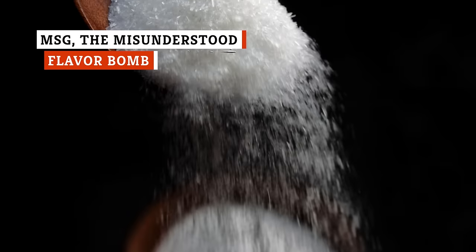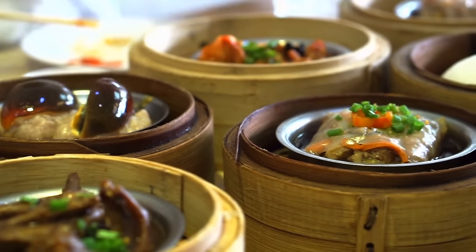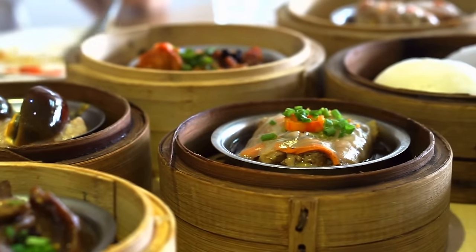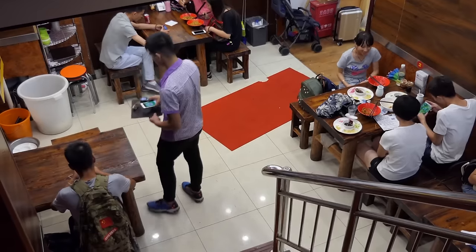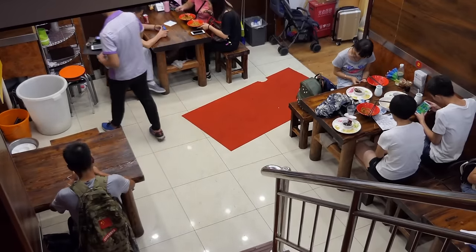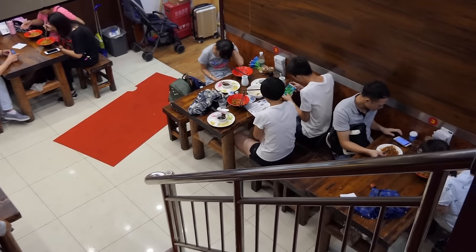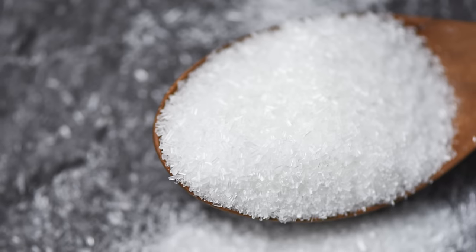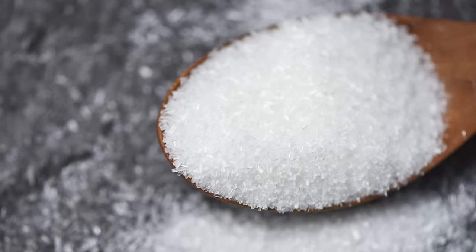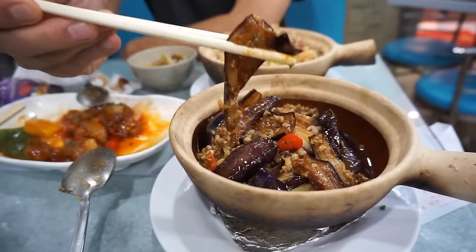Monosodium glutamate, also known as MSG, is one of the most delicious yet misunderstood ingredients out there. It's a white, odorless powder that enhances the flavor of dishes by adding a satisfying umami taste. In the 1960s, a doctor wrote a letter to the New England Journal of Medicine, noting that he got sick after eating at a Chinese restaurant. He went on to say that the culprit was either alcohol, sodium, or MSG. This created a wave of backlash and misinformation not only against the ingredient, but also against Chinese immigrants and their cuisine.